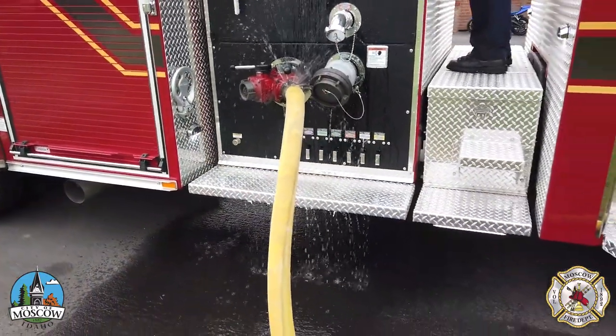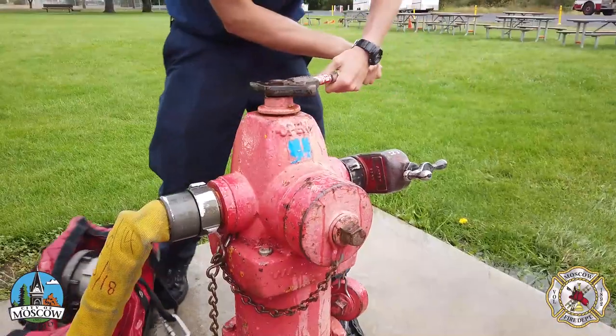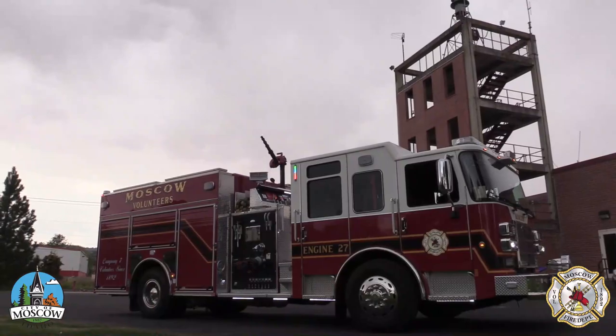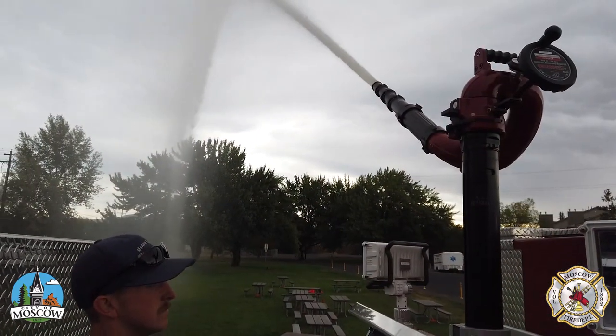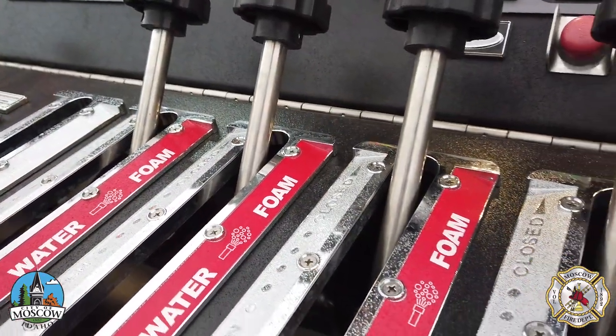Internal tanks contain 750 gallons of water, and conveniently located intakes allow for hydrant access. Once connected, the fire engine has a pumping capacity of 1,500 gallons per minute. A control station gives firefighters the capability to manage water flows and the state-of-the-art foam suppression system.